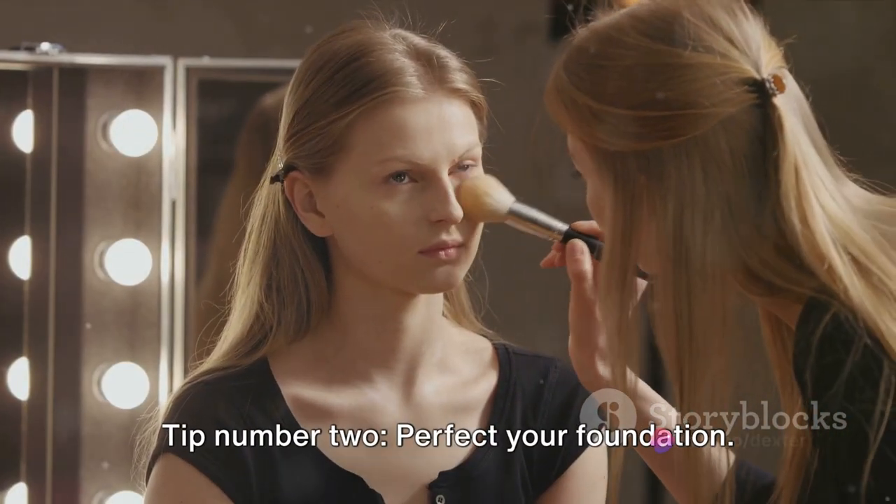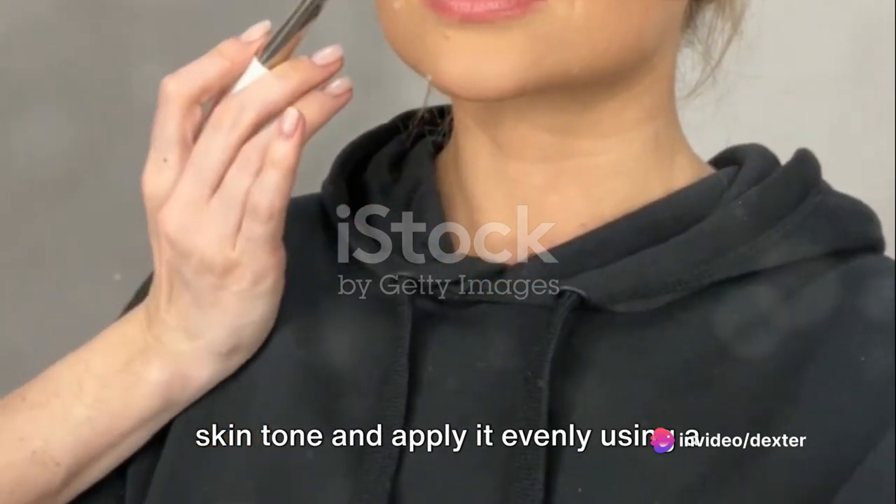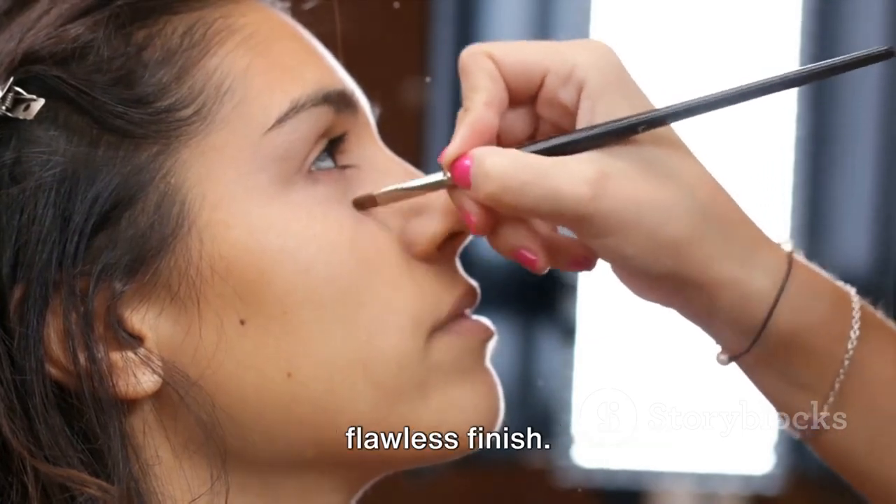Tip number two: perfect your foundation. Choose a foundation that matches your skin tone and apply it evenly using a brush or sponge. Blend it well into your skin for a flawless finish.